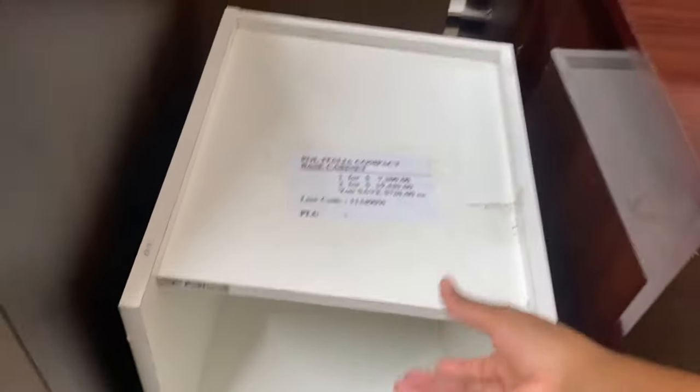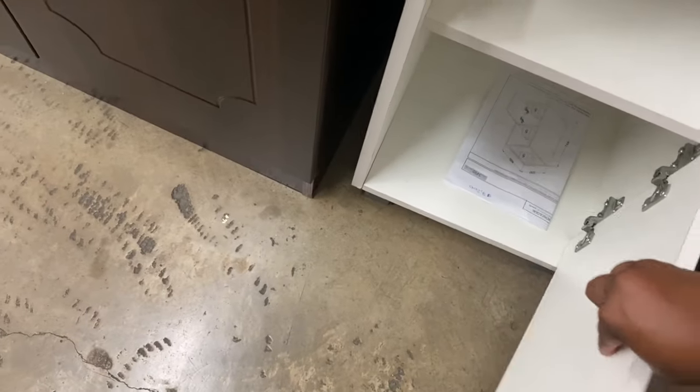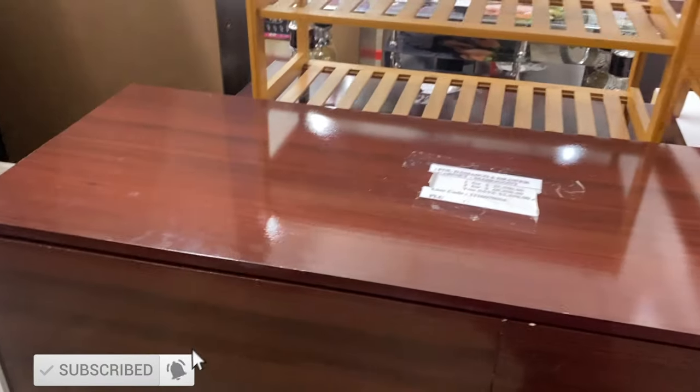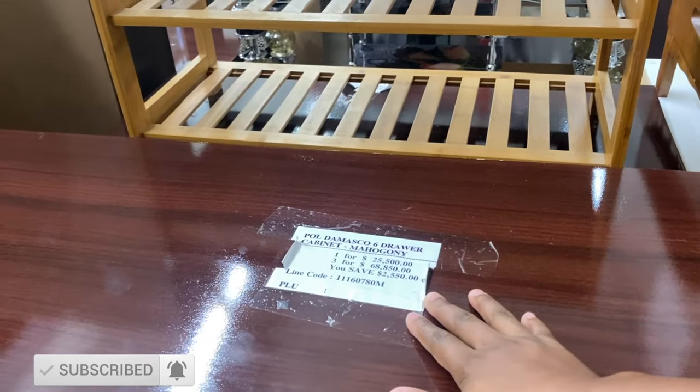This little cabinet you can use for storage actually feels solid — 7,200 for a local storage space. And then they have this mahogany six-drawer chest for 25,500.